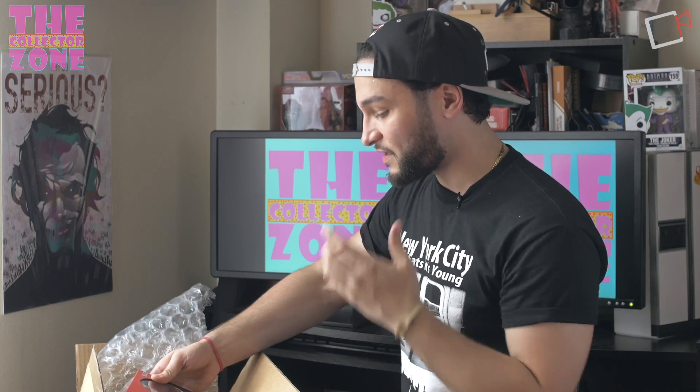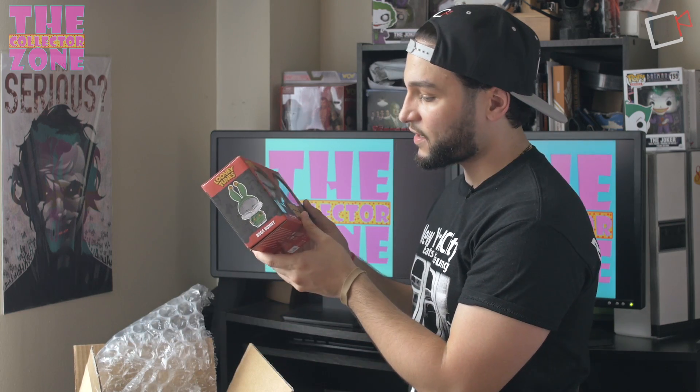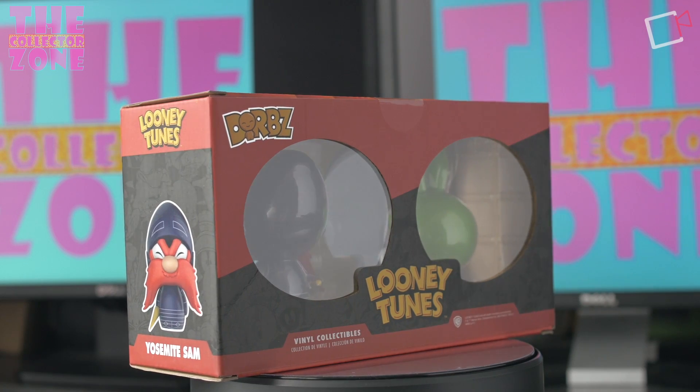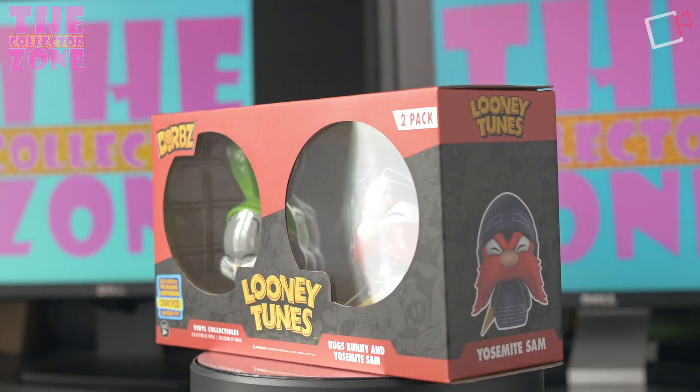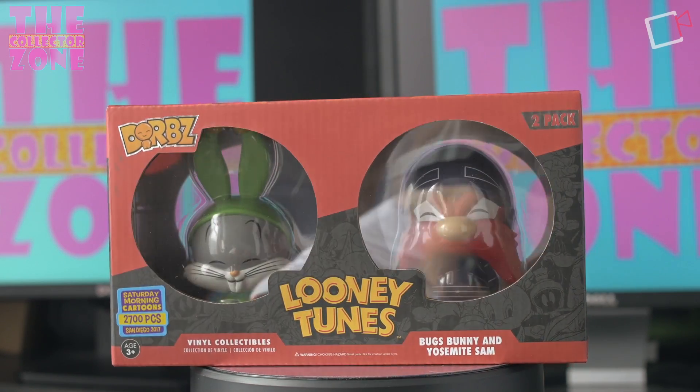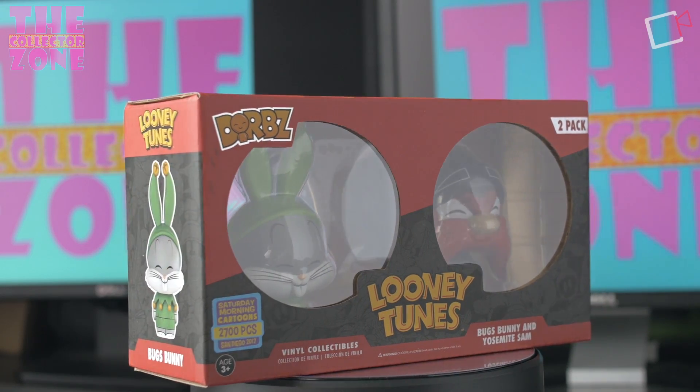The third and final piece from Hot Topic — I wonder if you can guess what this is. It wasn't on the list, but when I saw it was available I grabbed it. This is the Looney Tunes Dorbz 2-Pack of Bugs Bunny and Yosemite Sam. I'm not a Dorbz collector at all, but it's limited to 2,700 pieces. I picked it up because I might use it as trade bait — spoiler alert, I did not get the Ren and Stimpy 2-Pack which I really want. So if anybody has it and wants to trade, let me know, my info is in the description. The box is in perfect condition and the paint job looks great.